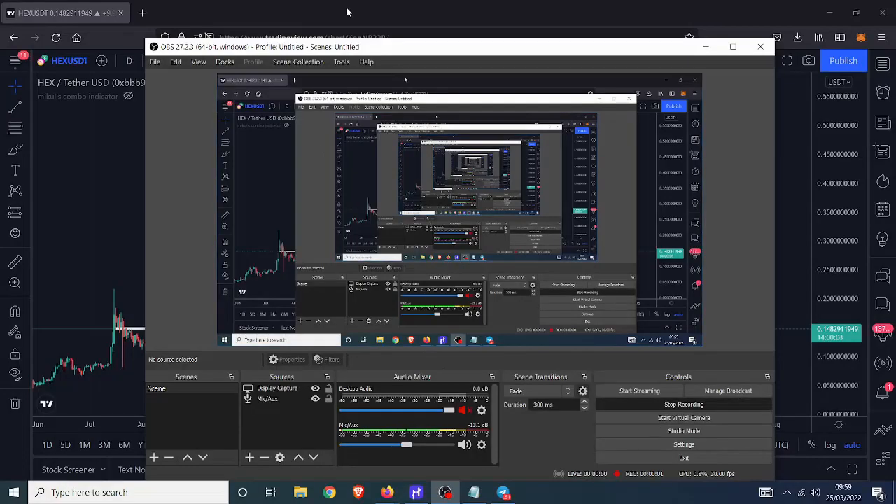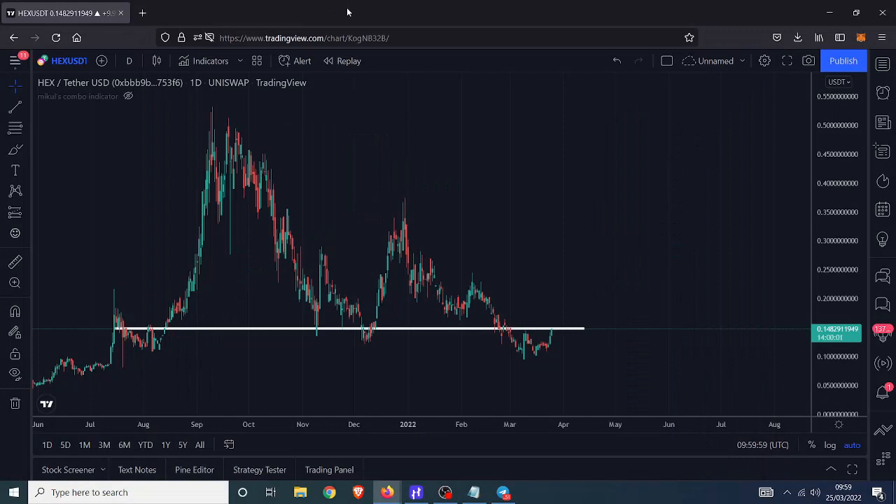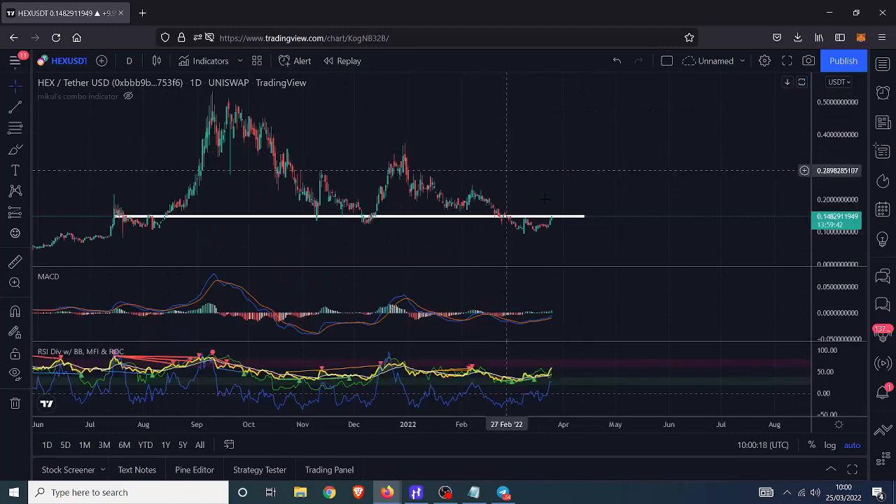Hello everybody, welcome back. We're going to have a look at HEX — something I've never looked at before. If anyone remembers Ivan from Bitsgap, he's got his own channel where he just bangs on about HEX all the time, so I thought I'd have a little look to see what the big deal is. It doesn't trade on any of the exchanges I like to use, but I thought I'd have a look anyway — see what all the fuss is about.